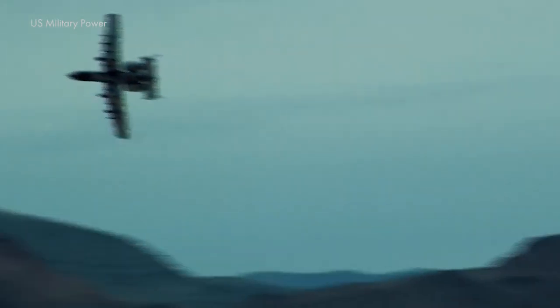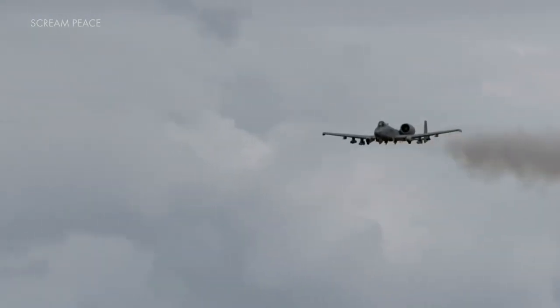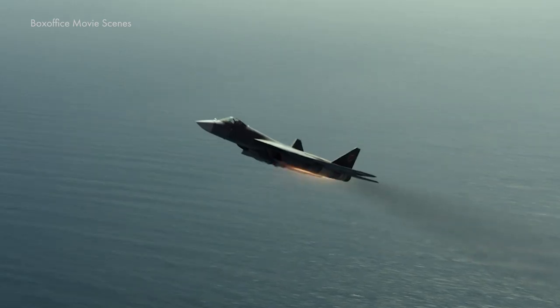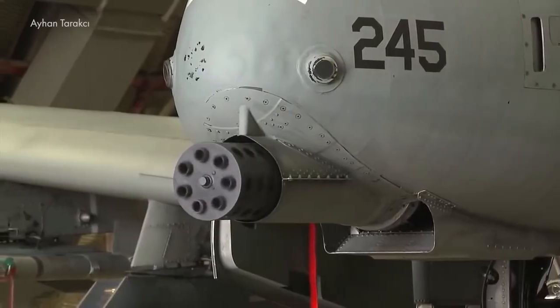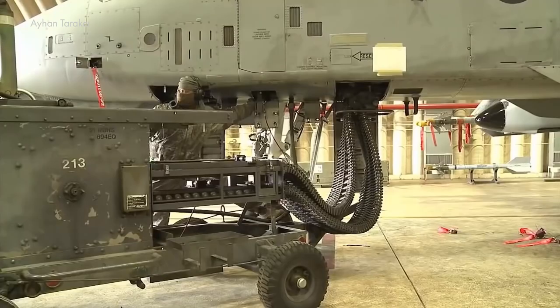So how does the future look for this enduring legend? A series of cutting-edge upgrades will ensure that the Warthog remains a vital asset to the U.S. Air Force for years to come. With improvements in weaponry, communication, and targeting systems, the A-10 is poised to maintain its legacy as a formidable and respected force in military aviation.